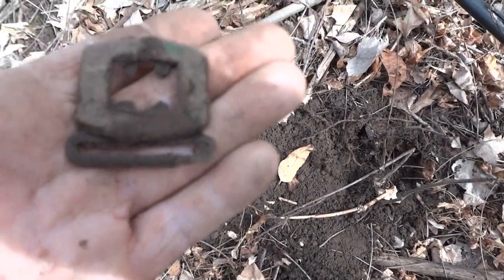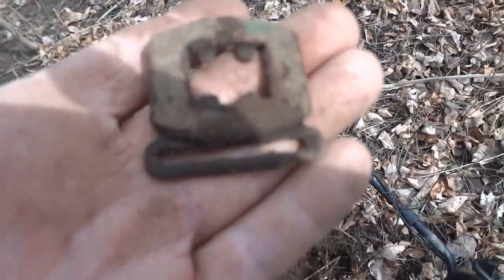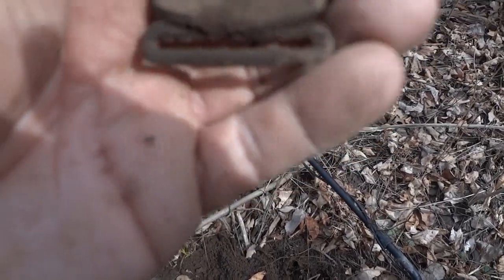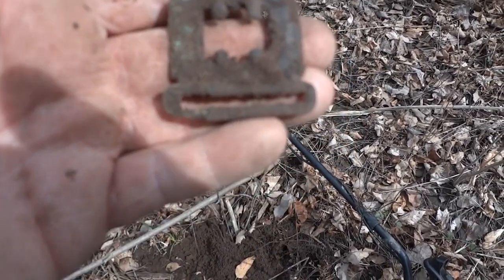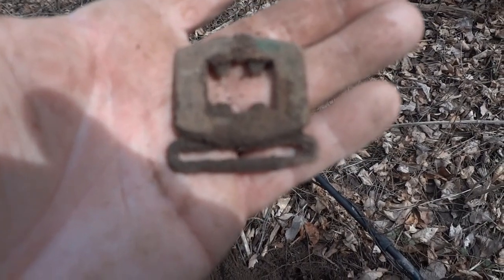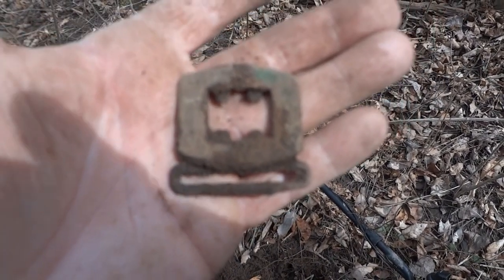Well folks, this was literally just under the surface and it appears to be some kind of buckle or something — probably maybe suspenders. It appears to be brass. It's pretty heavy too. That's a really cool find. I like that.